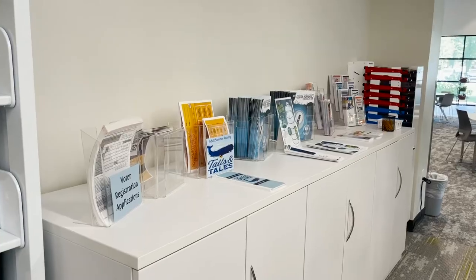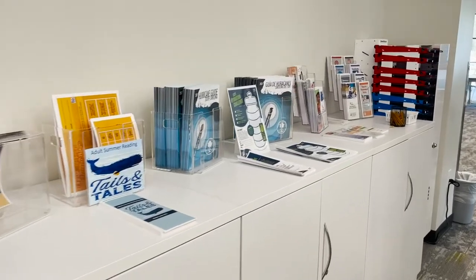Welcome back to our Otranto Road Library. We hope you're proud of it. It was definitely worth the wait and we are so happy to be open to the public. For more information on CCPL's renovation projects, visit ccpl.org.